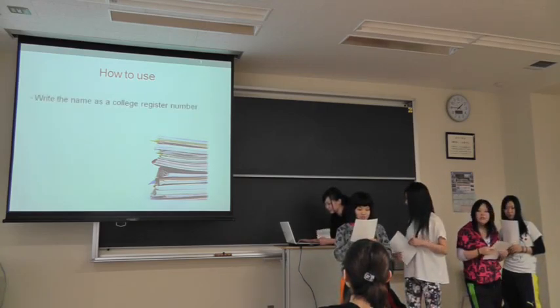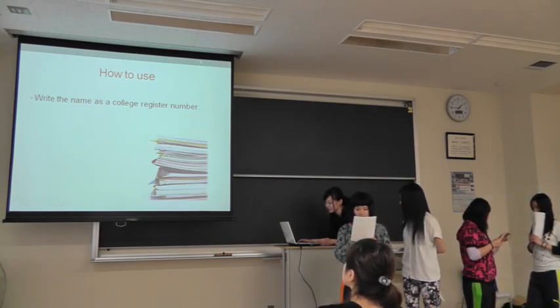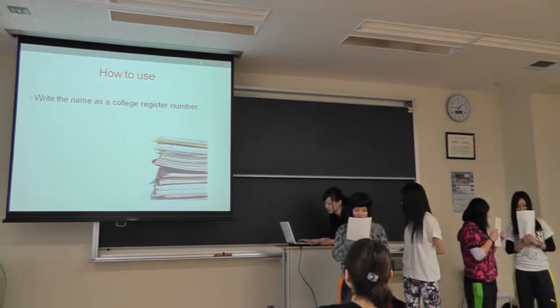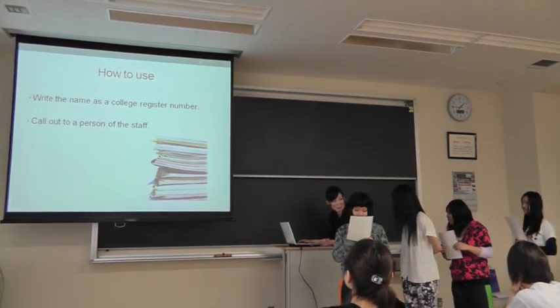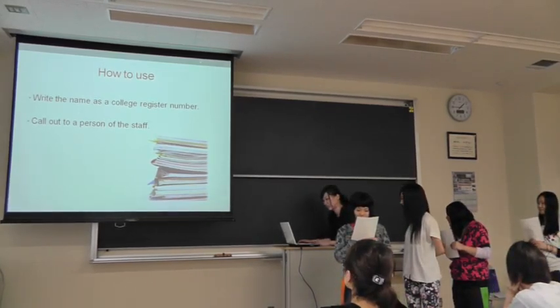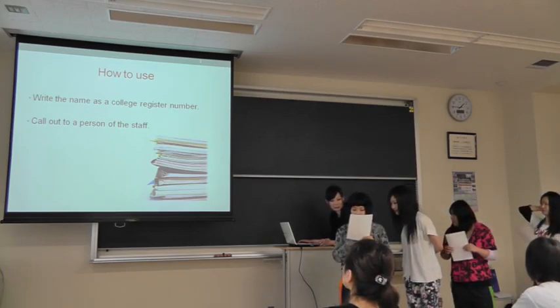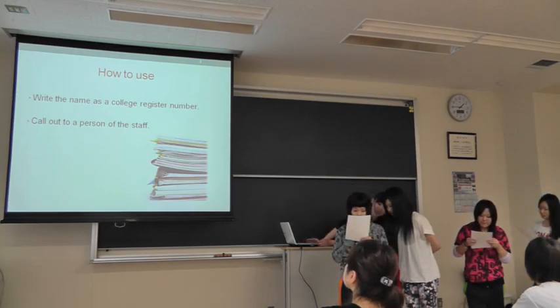How to use: Number 1. Write your name and college register number. Enter the career support section, and our file is placed in the immediate place. Write your college register number as data, and the name is on the file.